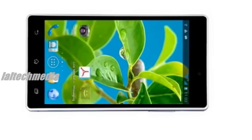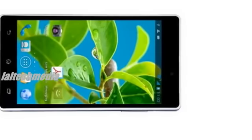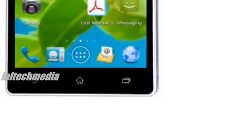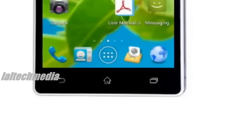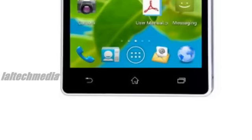It packs a 1.2GHz dual-core Cortex-A7 processor along with 512MB of RAM. It is a dual-SIM 3G device and has connectivity features like Wi-Fi, Bluetooth, USB port, and a 3.5mm AV jack as well.